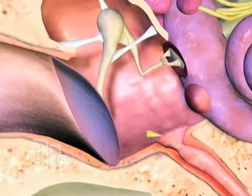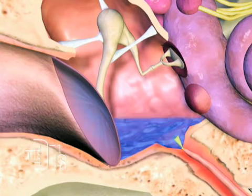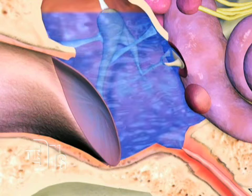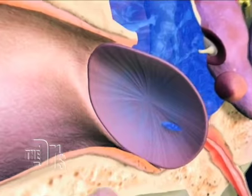It all starts with the eustachian tube not working properly. You see the little arrows? That means that inflammation around the eustachian tube causes constriction, negative pressure in the middle ear, and fluid collects.